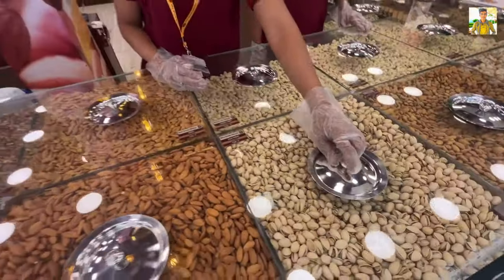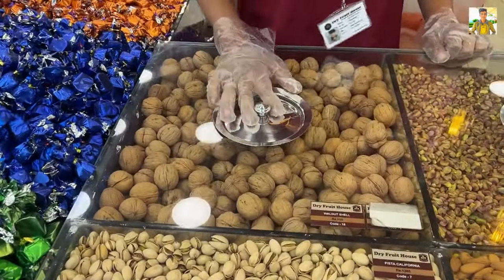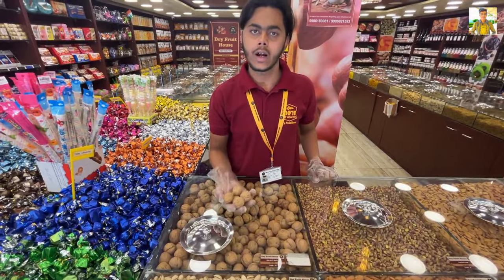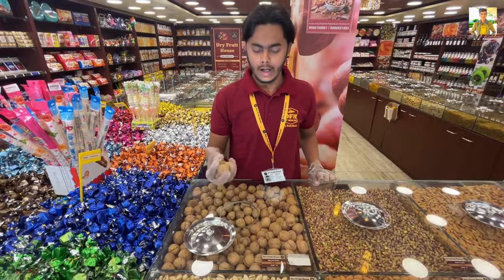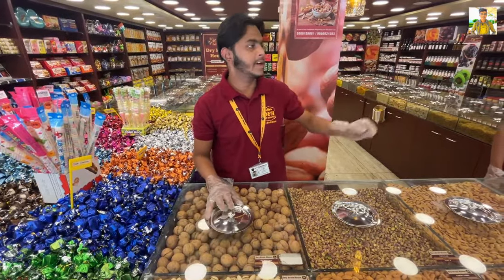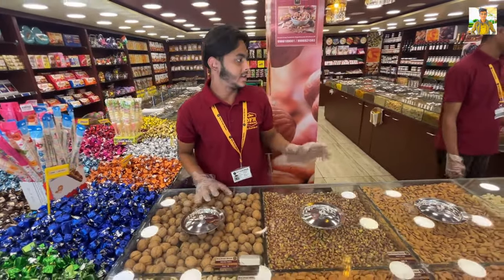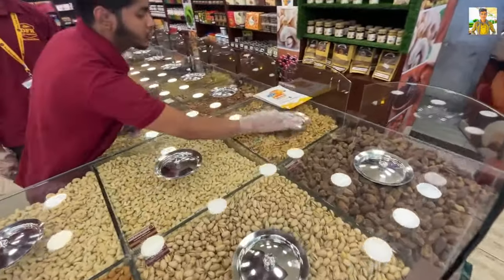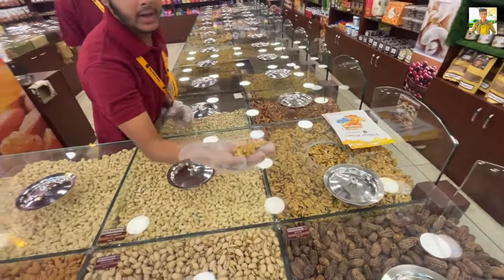This is a walnut with witch shell, priced at Rs. 850 per kg. Sometimes there can be fungus inside — if you use this powder you can check it. We also have a chili walnut, which is a different quality variety. This chili walnut will not have bitterness.